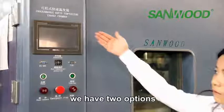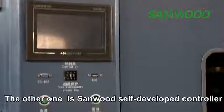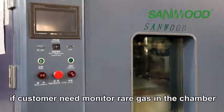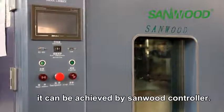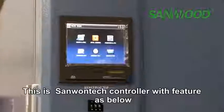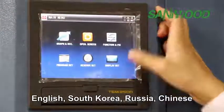For the controller, there are two options: one is South Korea Sun One Tech; the other is Sunwood's self-developed controller, which is more flexible. For example, if customers need to introduce inert gas into the chamber, it can be achieved by the Sunwood controller. The Sun One Tech controller supports several language options: English, Korean, Russian, and Chinese.